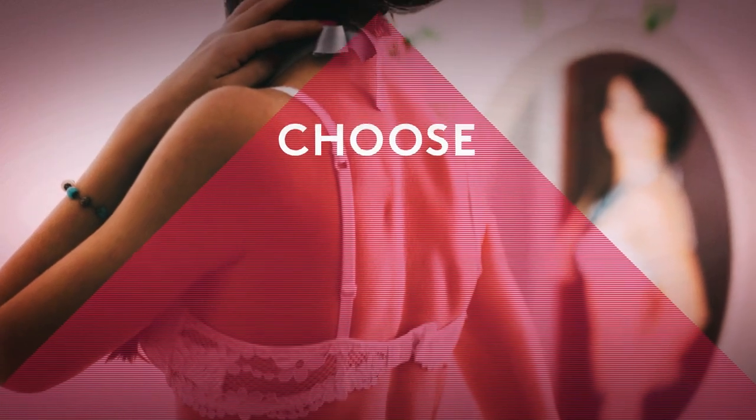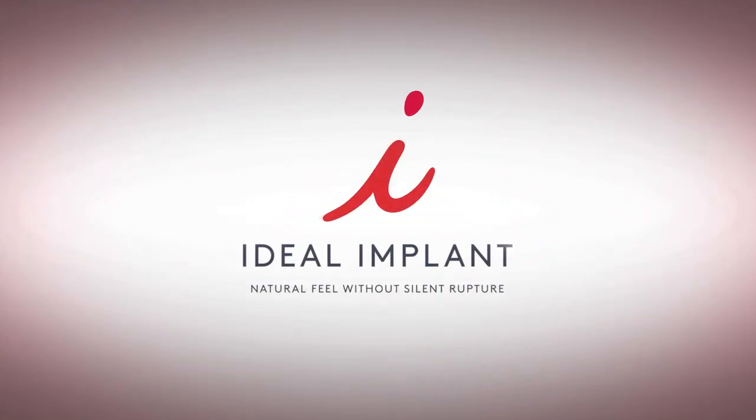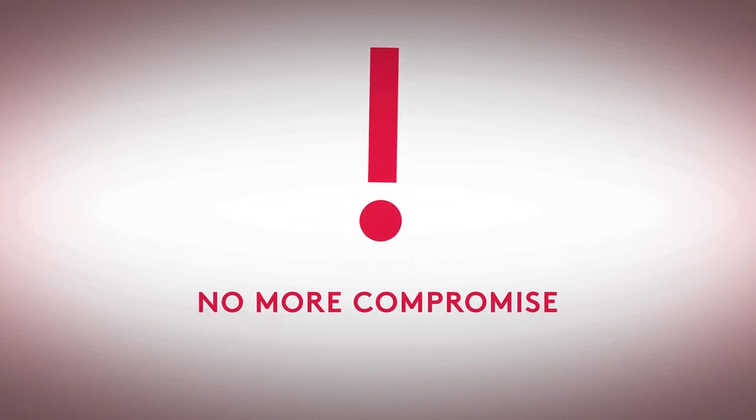Put simply, women had to choose between a more realistic look or being free from the worry of silent rupture. It was time for a new implant — the Ideal Implant — that offered beautiful results with instant rupture detection. Now women no longer have to compromise with their breast enhancement.